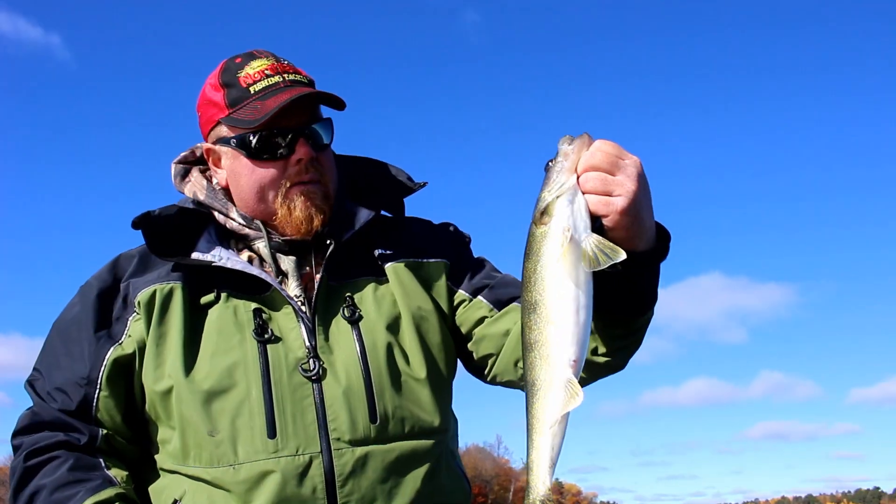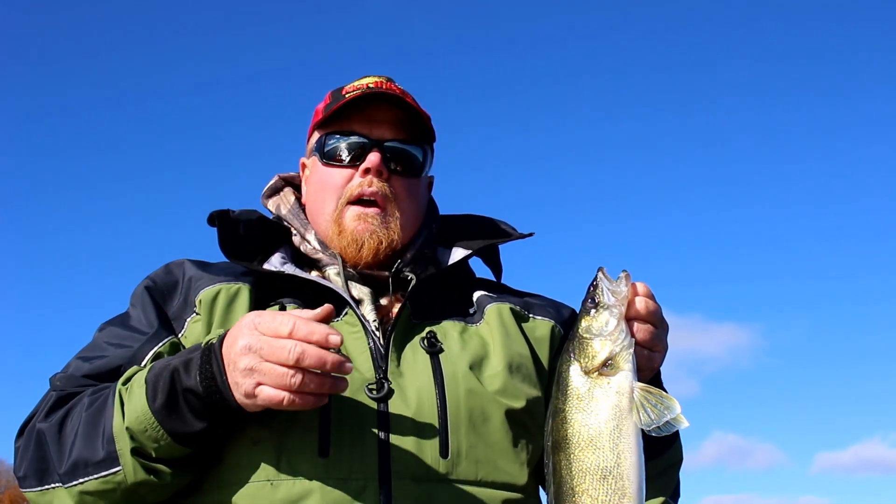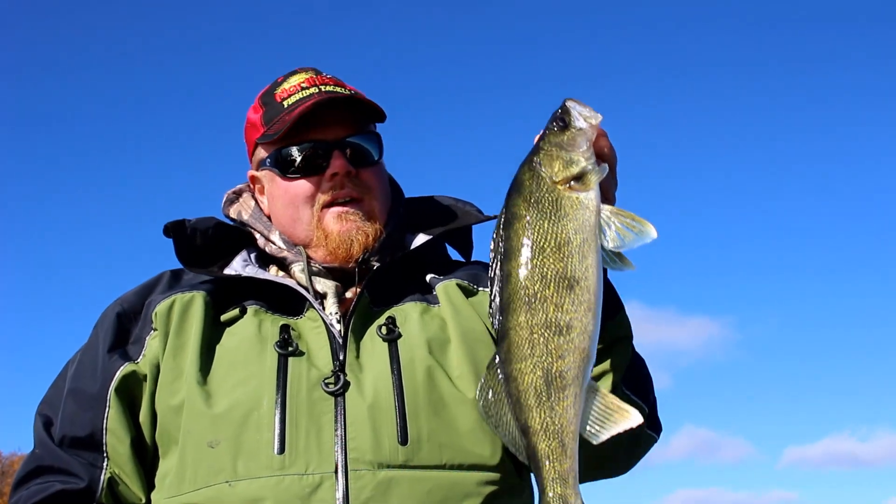There's a nice fish — I'm gonna let that one go. Get out on the lakes; eight to ten feet of water has been about the best. Winnebogosh, Leech, and Cass are on fire.